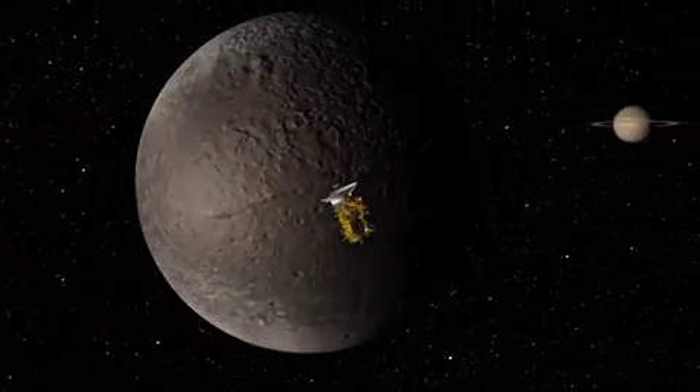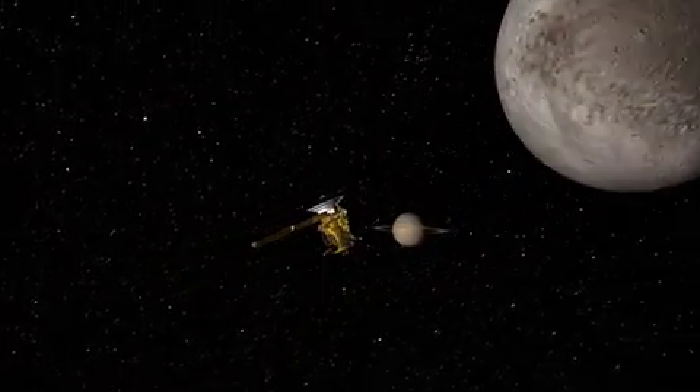Three centuries later, Cassini, the spacecraft, flies by for a close look.